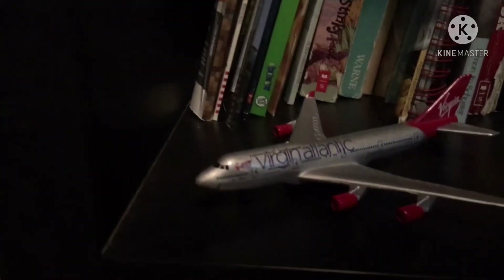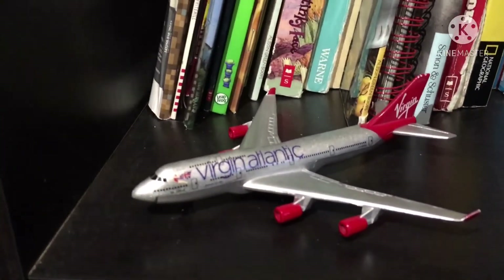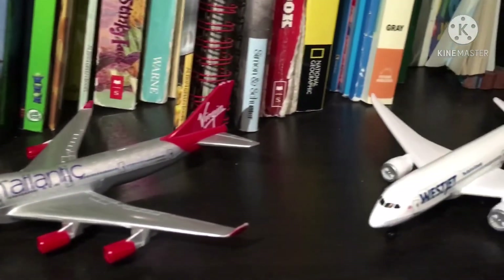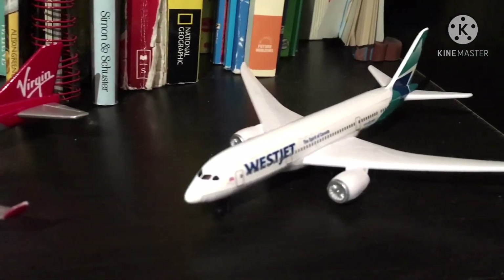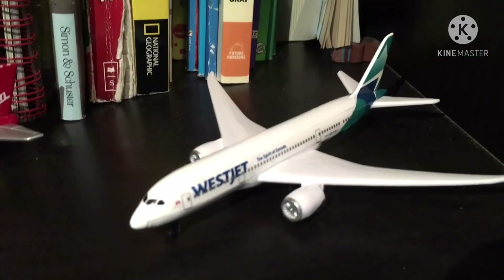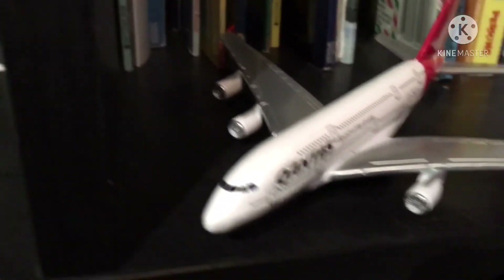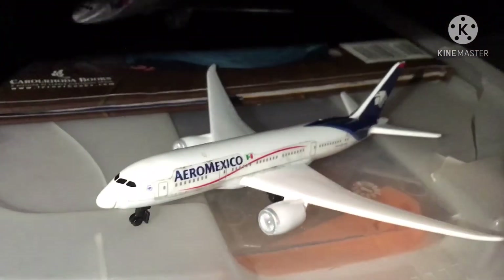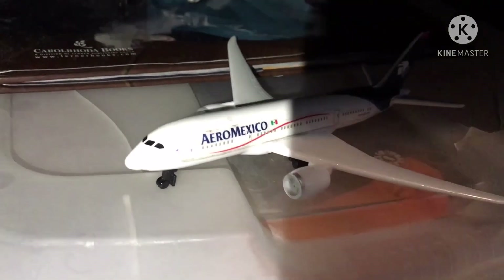Now moving on to the display section, right here we have a Virgin Atlantic 747-400. Right here we have a WestJet 787-9. Over here we have a Qantas A380 — the largest passenger plane — and down here we have an AeroMexico 787-8.